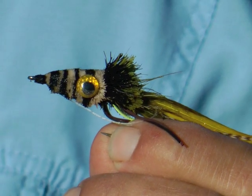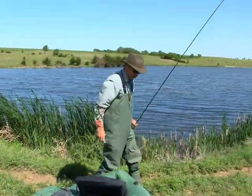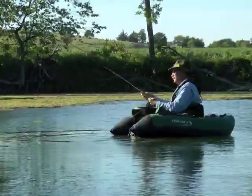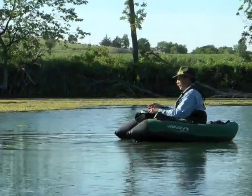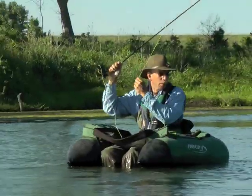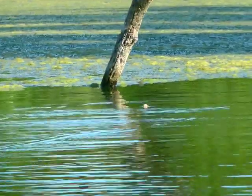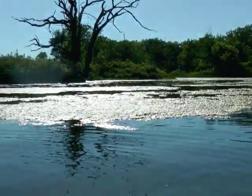Tie on a popper or a deer hair bug, and a 9-foot, 5-weight fly rod may be your ticket to unforgettable memories. A float tube is a great way to sneak into the haunts of summer bass. This allows a stealthy presentation close to bass hangouts like stumps, stick-ups, and notches and floating moss.